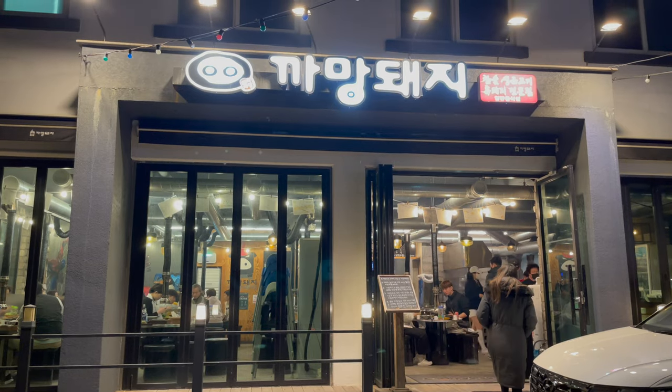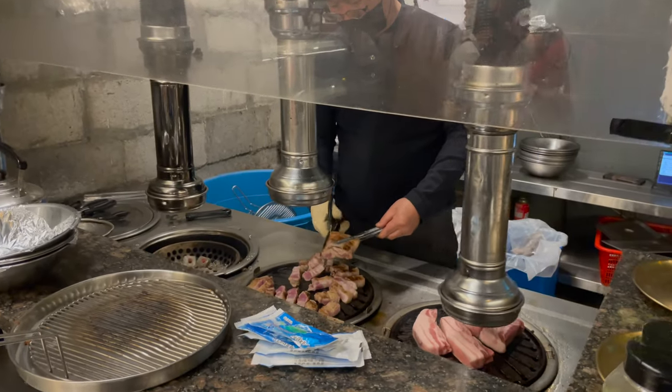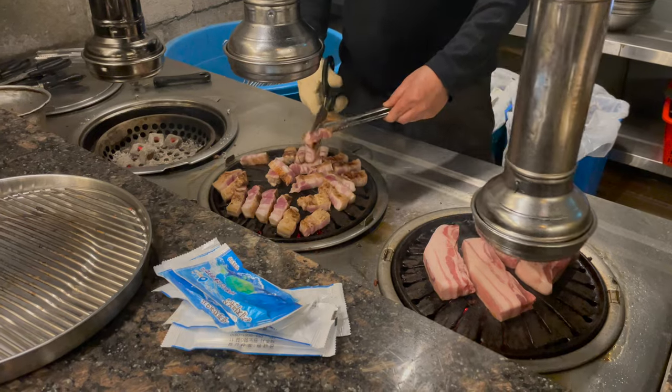Jeju is famous for their black pork, which is super delicious, but to be honest, to me it tastes pretty much the same as normal pork.